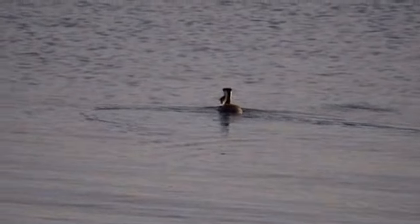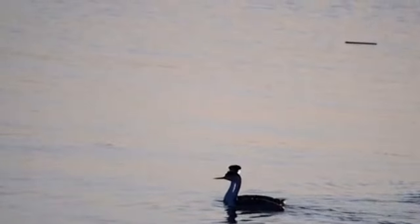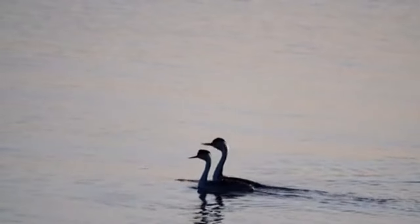They utilize all different sources of water, including lakes, swamps, rivers, ponds, and more. They are most often found in freshwater habitats, but some species live along coastlines during the winter.